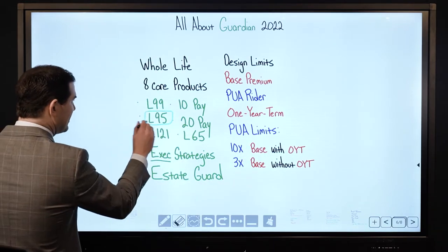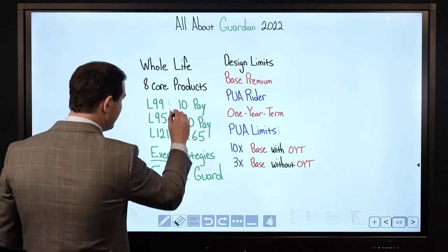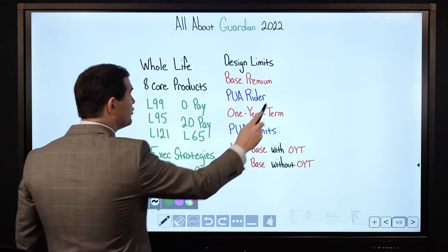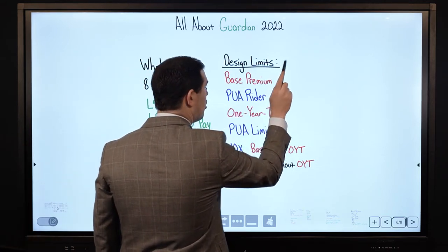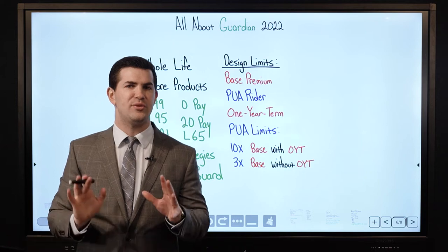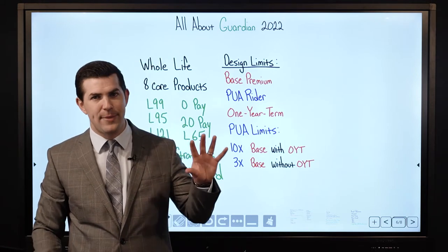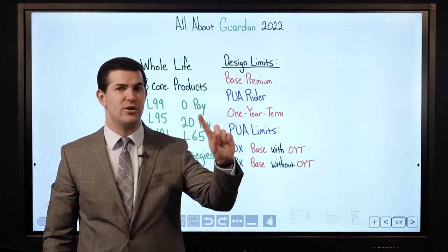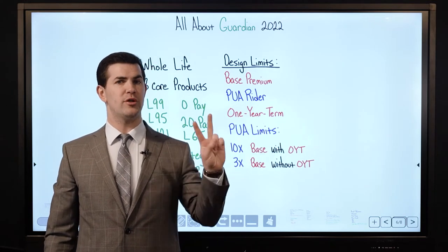So we've got different options here — a lot of products available. With respect to their design, here's a nice advantage to Guardian: all companies have different design limitations. Specifically, when I pay money into a policy, where can it go? I can direct it toward the base premium or toward the PUA Rider.